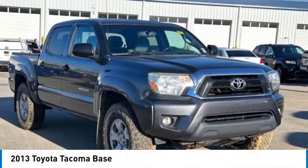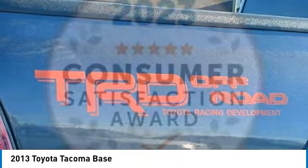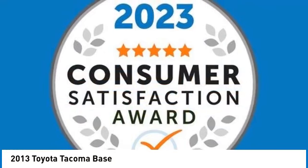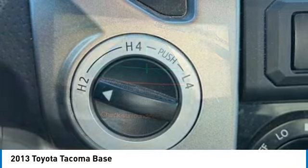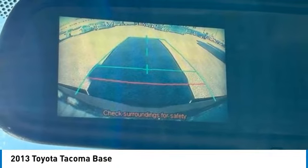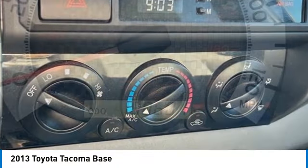Looking for the right vehicle? Check out the 2013 Tacoma. Toyota Tacoma boasts a roomy interior, a powerful V6 option, and excellent off-road capability, and has been named the best-selling compact pickup by MotorIntelligence.com five years in a row.